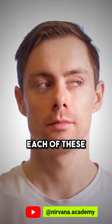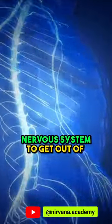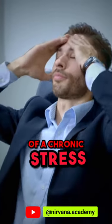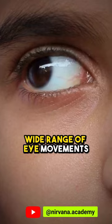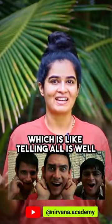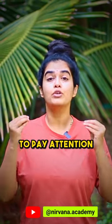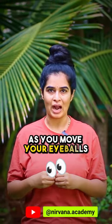You can practice each of these for five times. The first benefit, which is very special, is that a regular practice of these eye exercises will help your nervous system to get out of a chronic stress or fight-or-flight mode, because this wide range of eye movements provides your brain with cues of safety — which is like telling it all is well. You just have to make sure to pay attention to each and everything around you as you move your eyeballs.